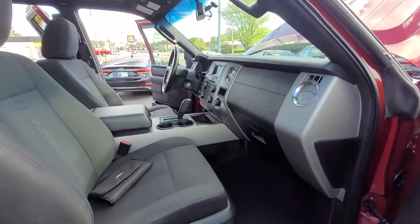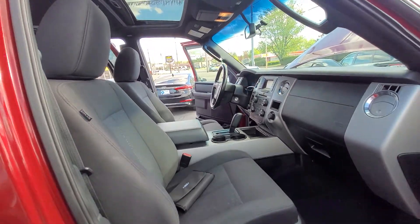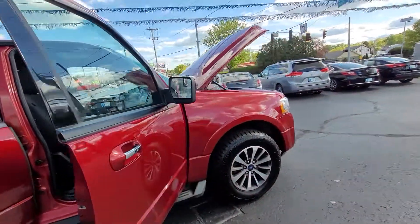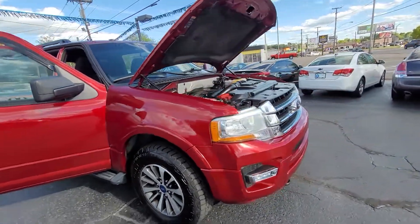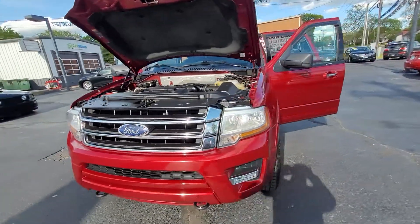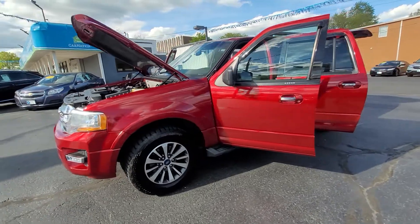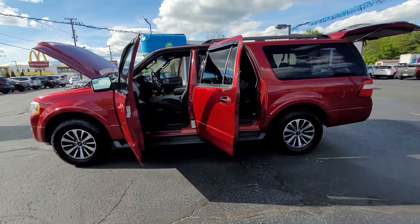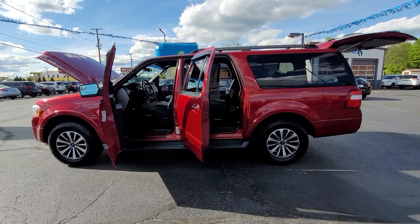This Ford Expedition is a non-smoker vehicle. We just did get it back from detail. It will be sold with our 60-day warranty. Again, I do very much appreciate your inquiry. You can ask for our sales and finance manager, A.J. Musselman. And you can call us at 740-450-2444.